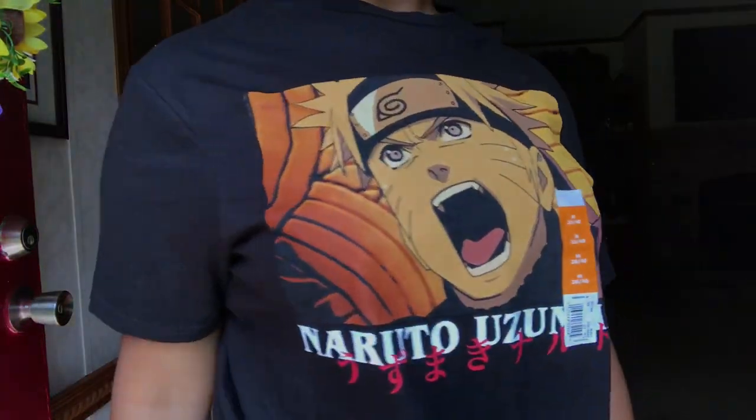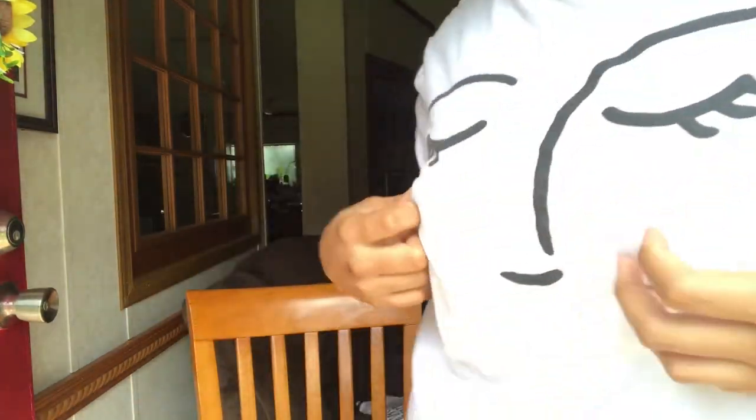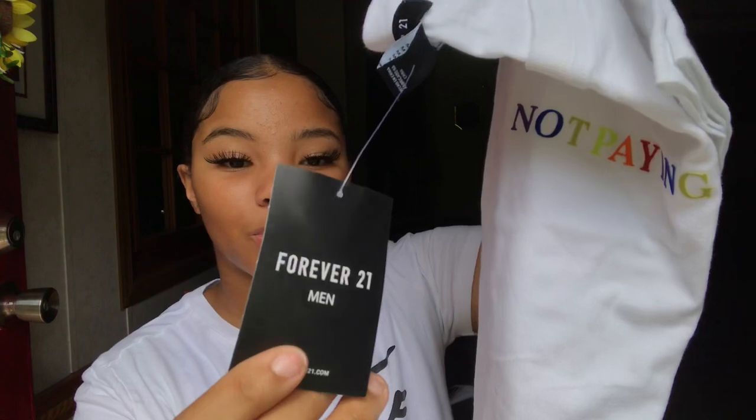My next graphic tee is from Forever 21 — I believe it was like $9.99. I got this in a size large, but it fits me like a medium for some reason. I love how people on Instagram dress these shirts up with the faces on them. This one I recently just got from Forever 21.